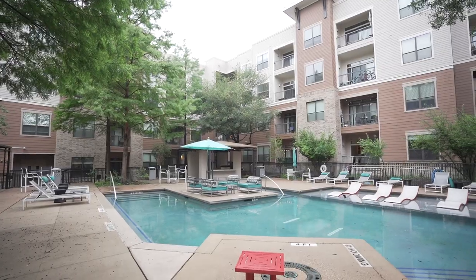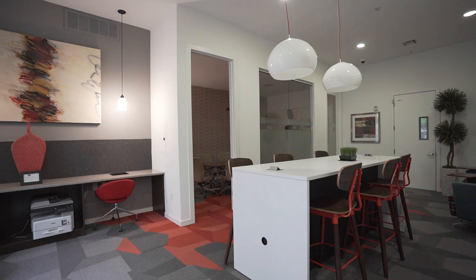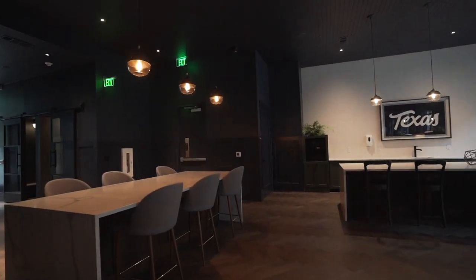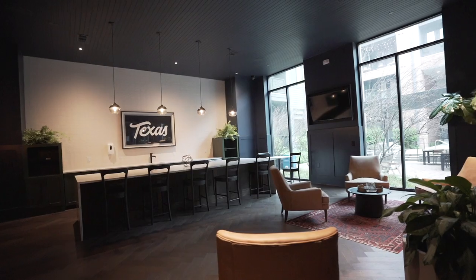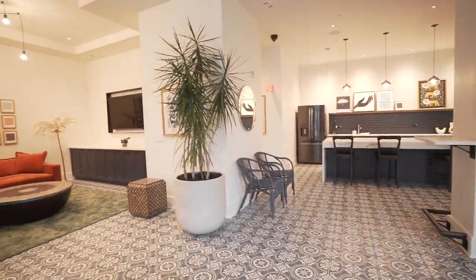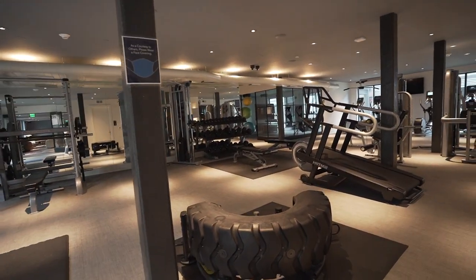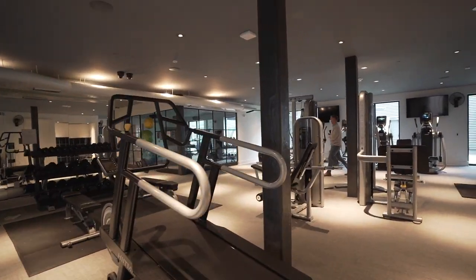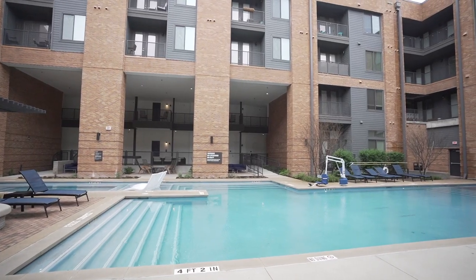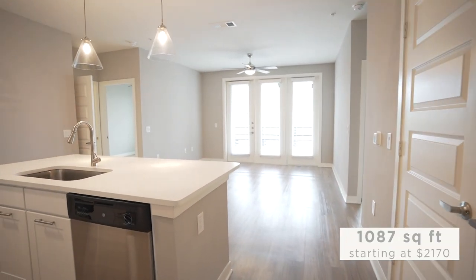Moving on to the second property of the day — they had an endless number of places to work from home. They had two phases: the first had the fitness center, the big pool, and a clubhouse, while the second phase had this adorable little clubhouse that literally looks like its own coffee shop. Their fitness center was probably the most advanced I've seen so far. They had one large pool in the first phase and a cute smaller pool in the second.